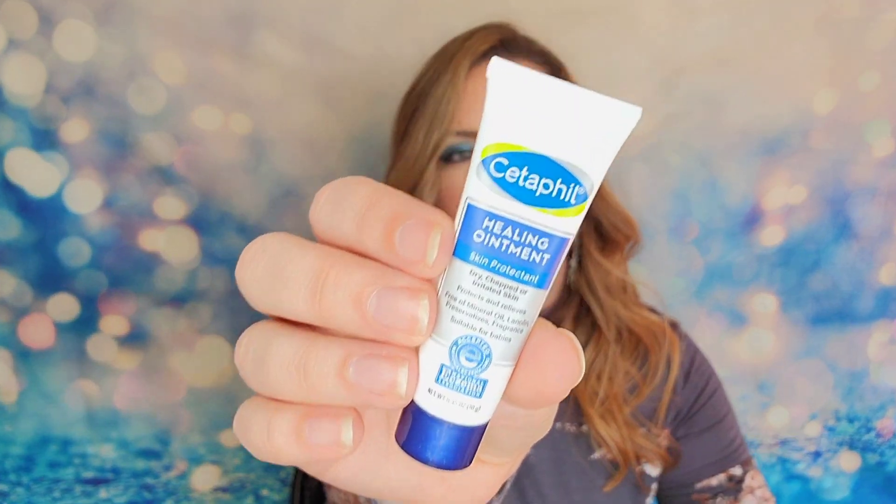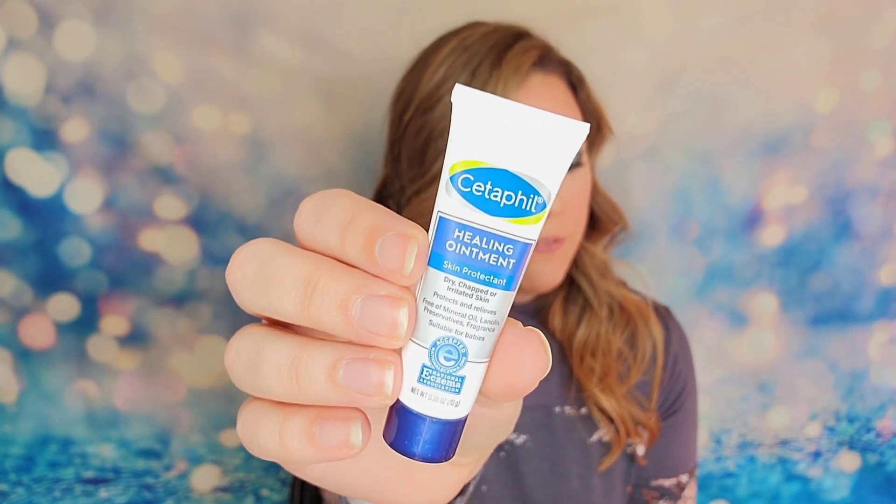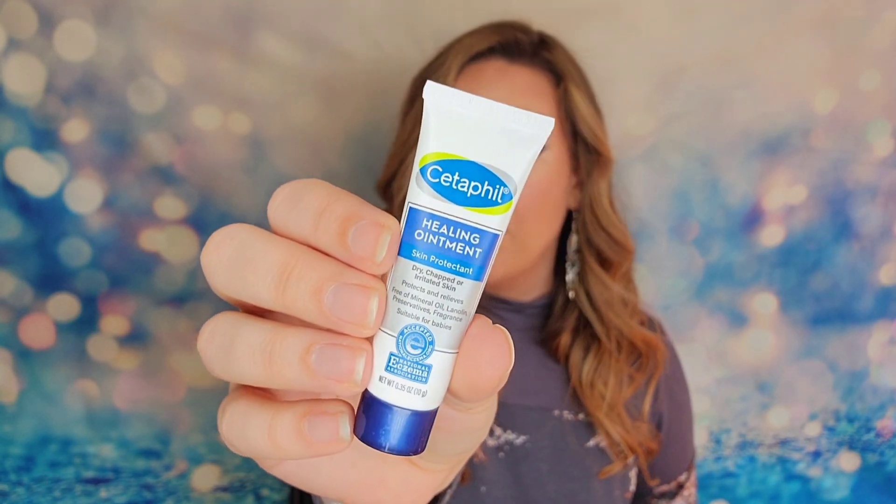From Cetaphil, this is their Healing Ointment Skin Protectant. Cetaphil is sending this as a free sample inside the box because they are sponsoring the box this month, so thank you to Cetaphil for sending this.